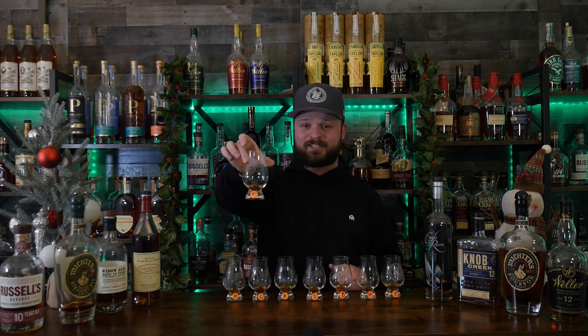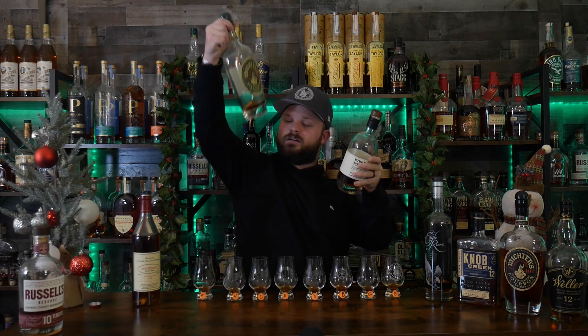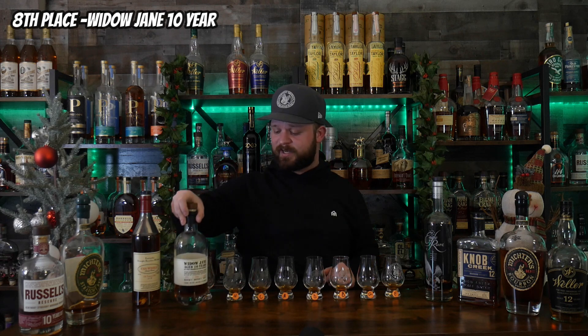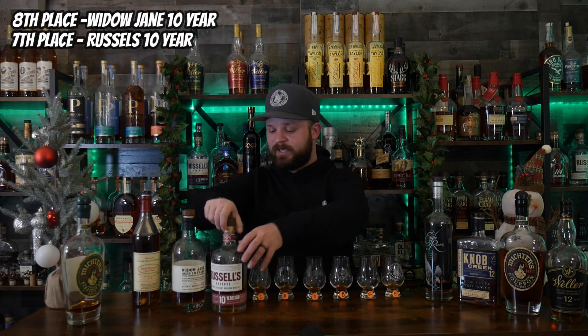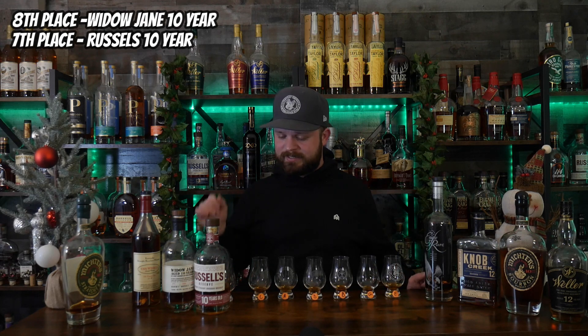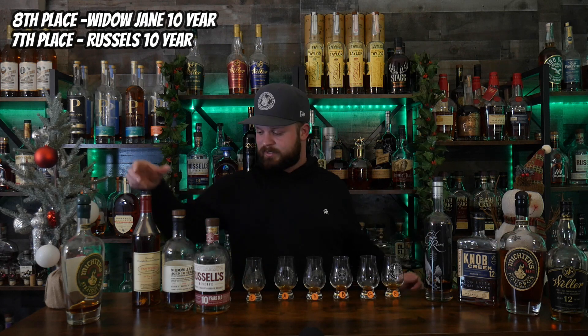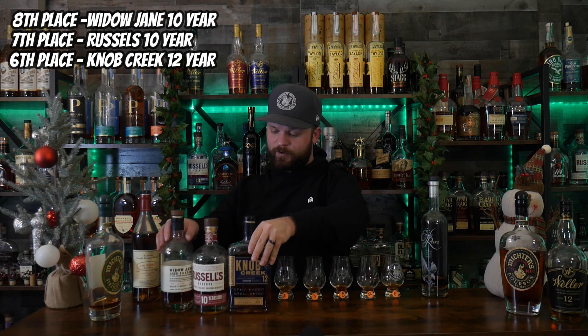In eighth place we have letter F — that's Widow Jane 10 year. In seventh place, letter H — Russell's Reserve 10 year. So we've got two shelf-available bottles coming in eighth and seventh place. You can't write this stuff. In sixth place, letter C — that's Knob Creek 12 year. So there's your one 12-year out the door right there. That's crazy.